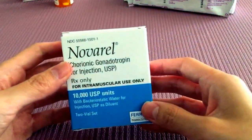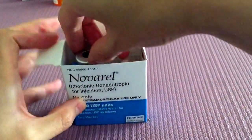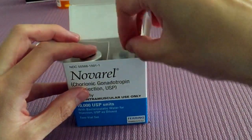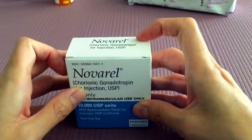When you are ready to get all those eggs, you want to mature them, and that's done with Novril. Inside will be a vial of water and a vial of powder, similar to the Bravel and Menopur. You need to mix them together and inject it subcutaneously.